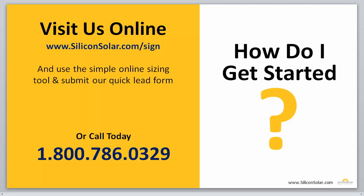Now, if you're ready to get started, you can go ahead and visit us online at siliconsolar.com/sign. There's a simple online sizing tool that you can use right there. If you're on YouTube, visit that page; if you're already on our sign lighting page, you can just go ahead and fill out that sizing tool and submit the form right below. Or you can go ahead and give one of our sales reps a call at 1-800-786-0329. They'll be more than happy to walk you through the process and help you choose the right sign light for your particular application.